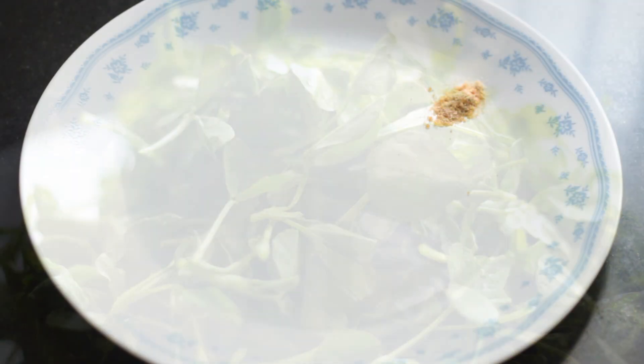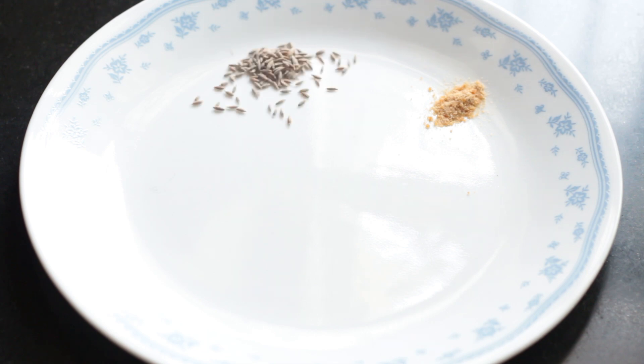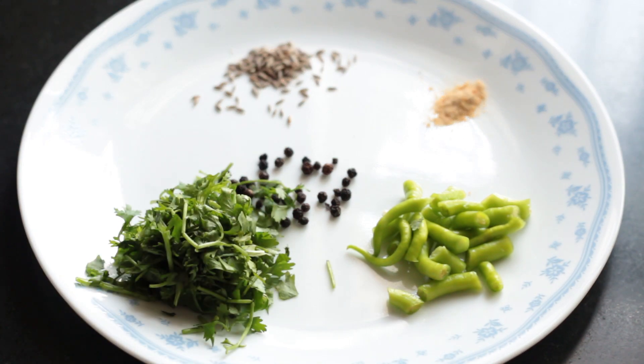Let's talk about the dry ingredients, starting with hing for much-needed acidity, and cumin or jeera because this is a Punjabi recipe and we love our cumin. Black peppercorns are optional, but I feel they go great in this particular recipe. Next, chili — completely according to your own taste; you can even deseed it if you want. And finally, coriander or dhania for the much-needed freshness.